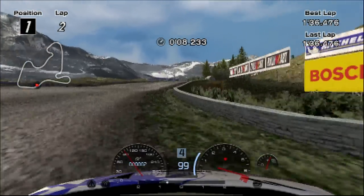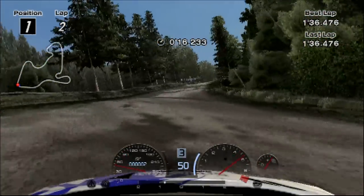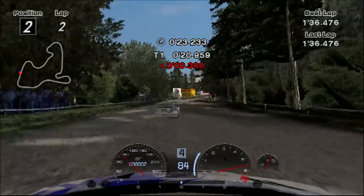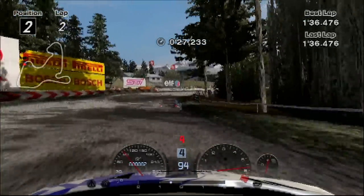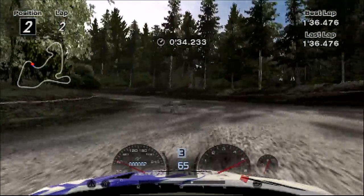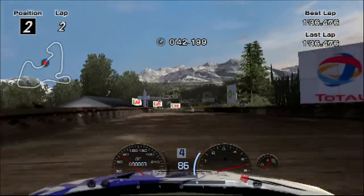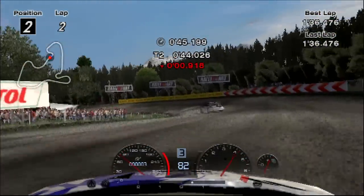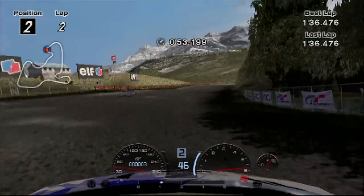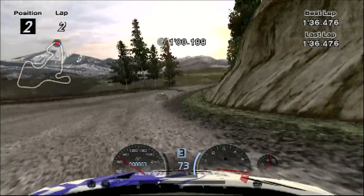I could have just stopped there, but I felt the Citroen got three laps so let's give the 206 three laps as well. I don't exactly do as well on the second lap — I kind of screwed it up a little bit. But even still, you could just tell the car was far more capable of doing this track, because it was designed to compete with the likes of Subaru and Mitsubishi and Ford. I think Toyota slowly exited out by the start of the 2000s — I know Toyota won the Constructors Championship in '99, I remember that one specifically.